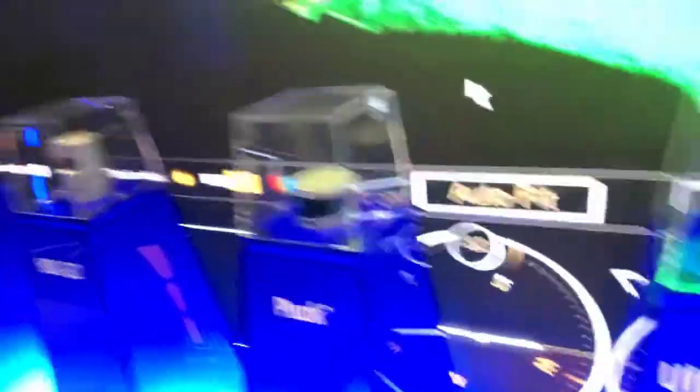You see these right here — a lot of pucks. You've got a puck, an ultra puck, an alpha puck. The reason we call it the puck is that the VLP 16, when we released it three years ago, was about the size of a hockey puck. So everything's a puck now.